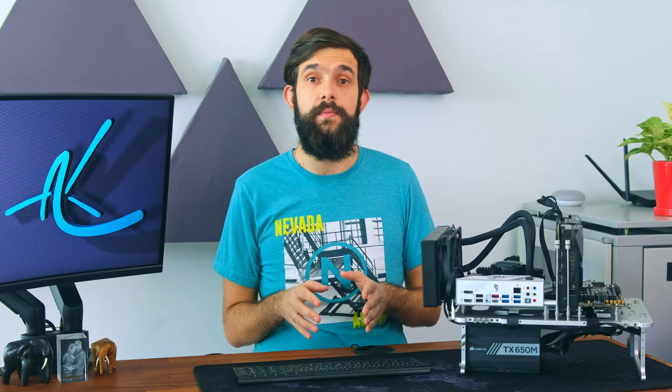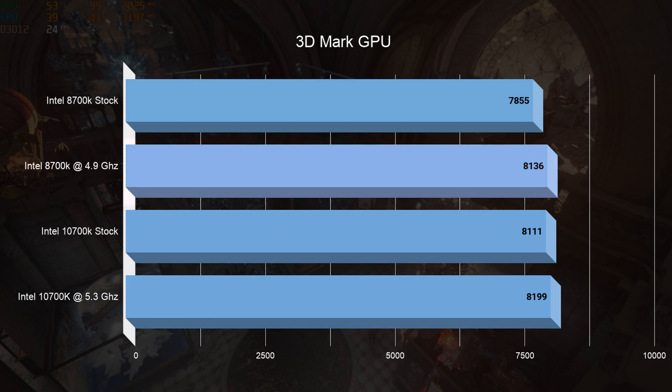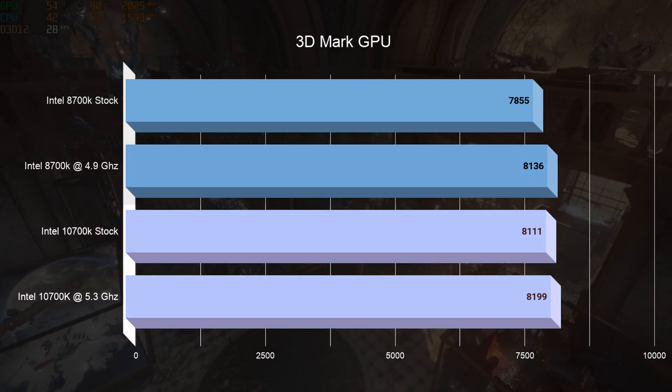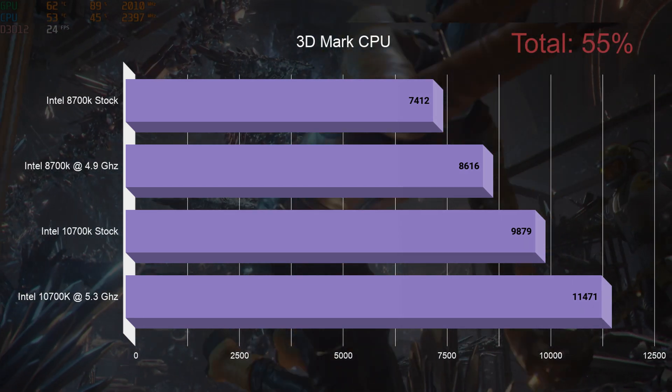Next, we jump into 3DMark Time Spy. Here we find a moderate improvement on the GPU side of about 5% by overclocking the 8700K, and then 1.5 to 3.5% on the 10700K. When it comes to the CPU score, we get about 15% improvement at each step, with a total of 55%, which is still a considerable amount.